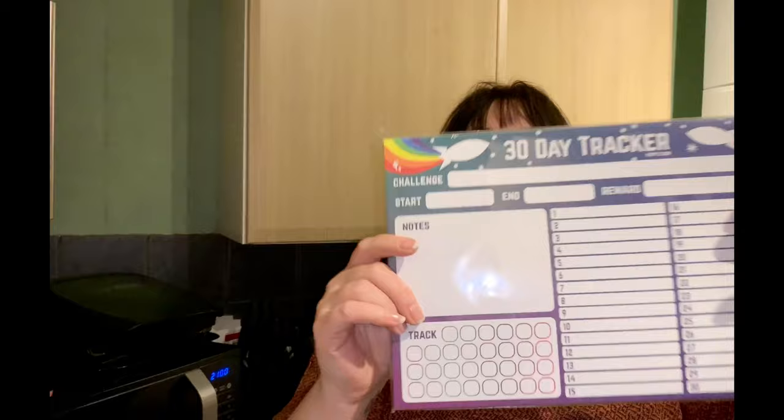Another thing I treated myself to was a 30-day tracker — how cute is this! It's like a pad, I think there are 50 sheets on here. I want to track something like a squat challenge — I can track it all along here. It's from a website called Hand Over Your Fairy Cakes, I think they ship internationally. It was 80p — I thought for eight quid for 50 sheets was really good value. You write down what it is and then tick along as you go.